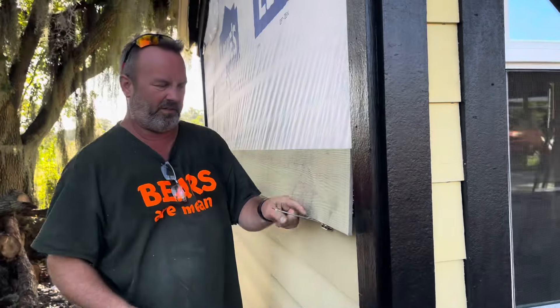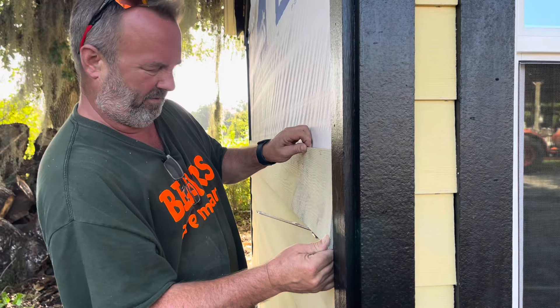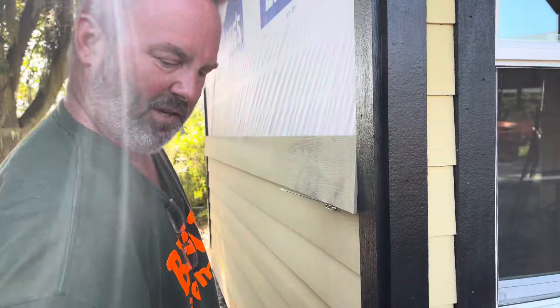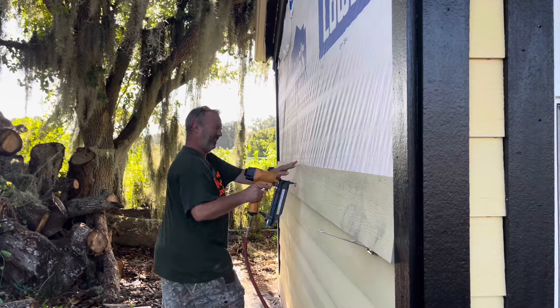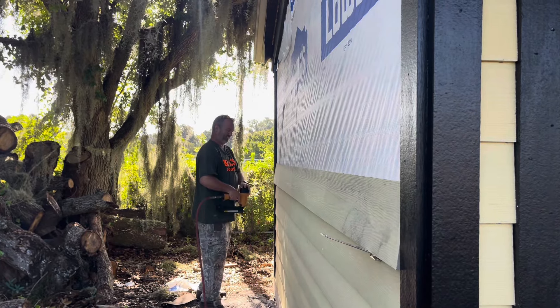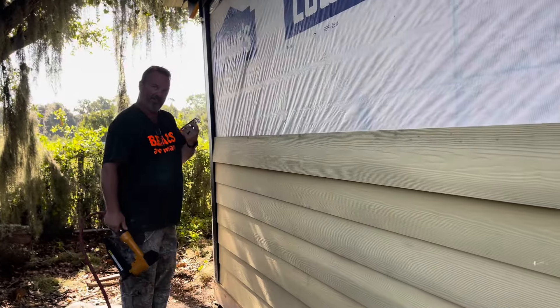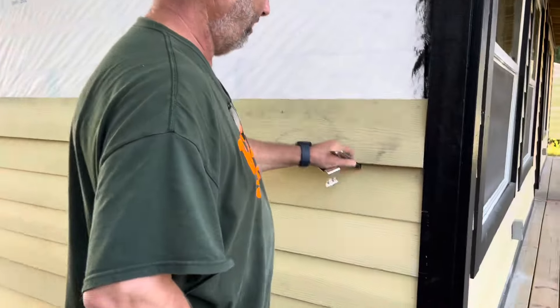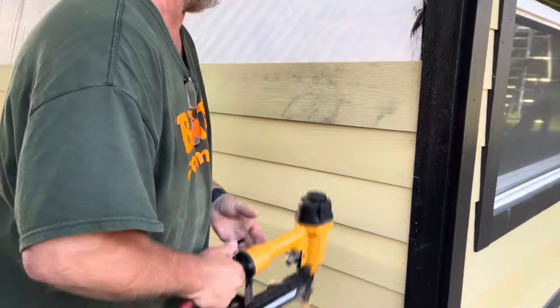See, it's got a little lip right there that grabs it, so it puts it exactly where you want it. Take your handy dandy clips and now you have a straight course — greatest thing ever made.